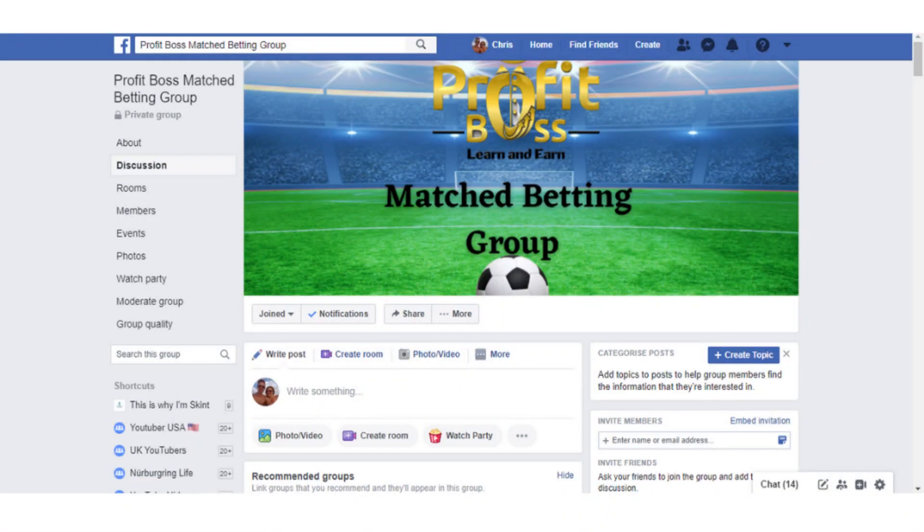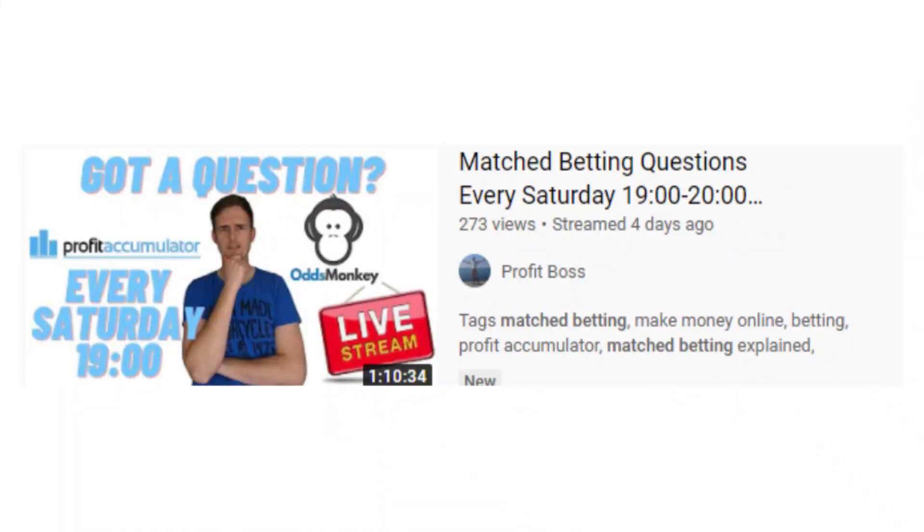I have a match betting group over on Facebook — if you want to head over there and join, there are over 200 members now. I also do a live stream every Saturday at 7pm UK time to help with any questions you might have. I've done three so far and this Saturday is going to be the fourth. If you haven't started match betting at all yet, this is going to be a really good video for you because we're going to go on the laptop and I'll show you everything step by step to do your very first offer.